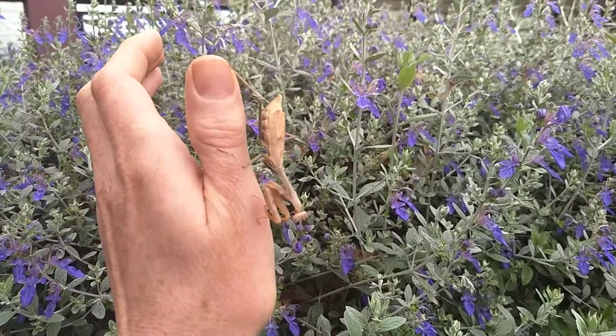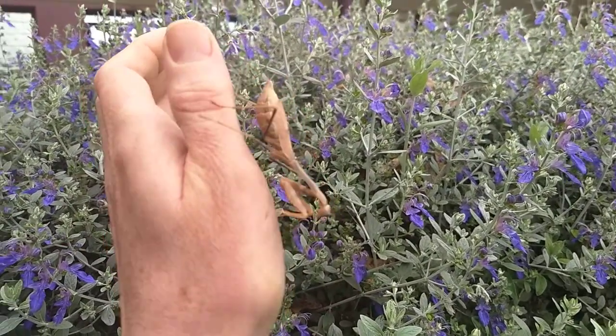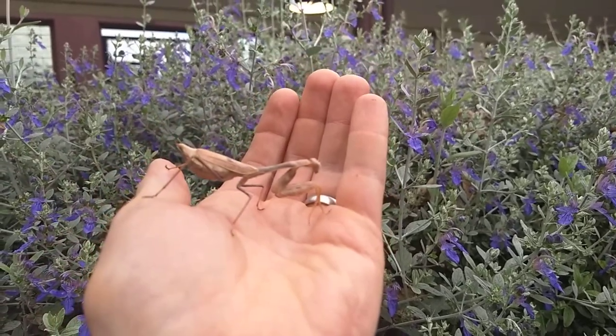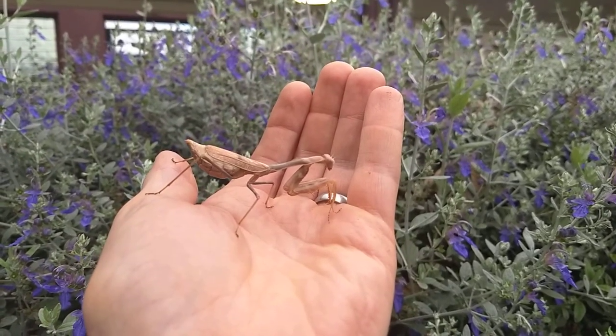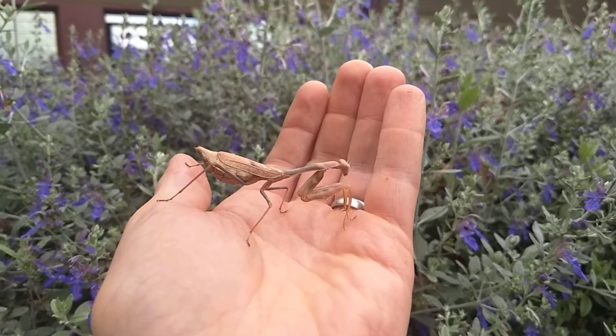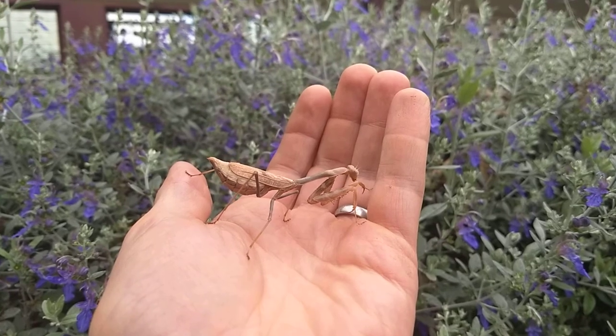However, unlike where you live, this is probably a pretty odd sight to see in December. Actually, snow is something that you see in December — not female praying mantises.